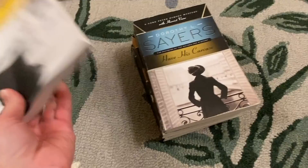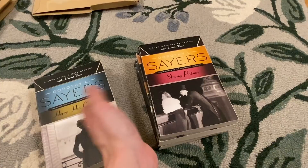It never hurts to have two copies of your favorite books, and it's good to have extra copies to loan too. Because then if you give it to a friend and they don't give it back, it's not a big deal.